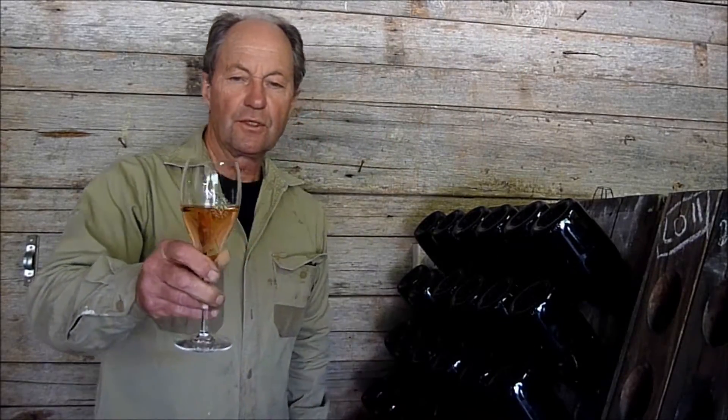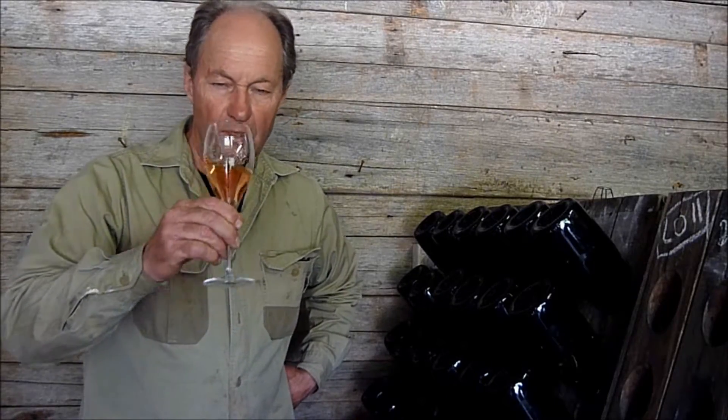So tasting the rosé in a slightly bigger glass, you get the big round Pinot Noir aroma, almost a floral perfume of rose, and very heightened aromatics of red berries on the palate.